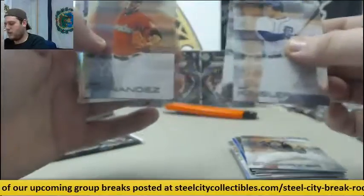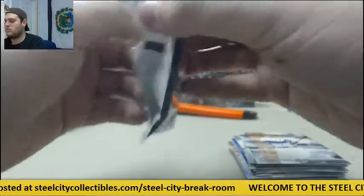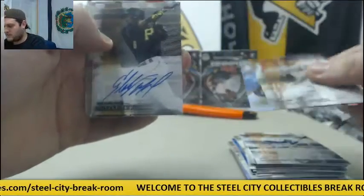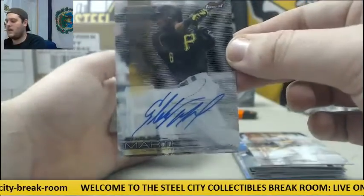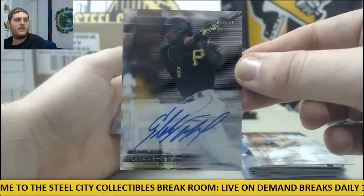Kinsler, Springer, Fernandez, Cespedes, McCann. Kimbrel, Ortiz. For the Buccos, Starling Marte. Starling Marte for the Pirates.